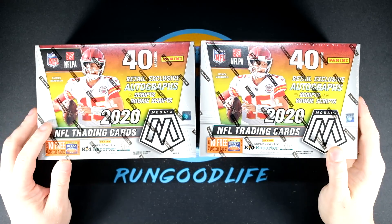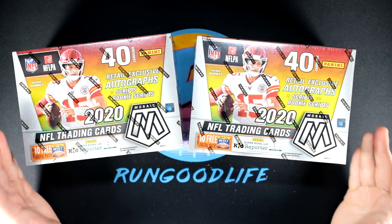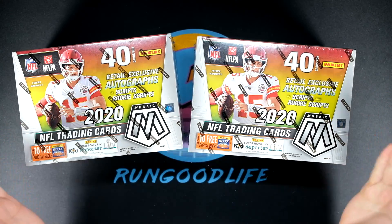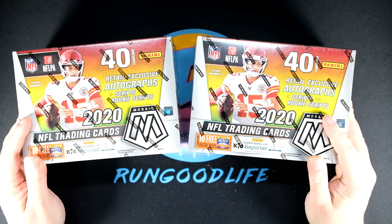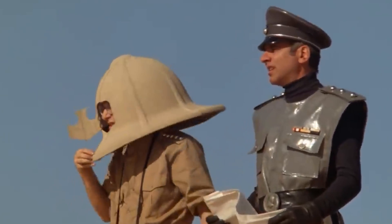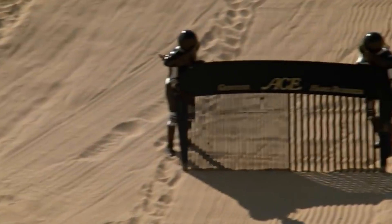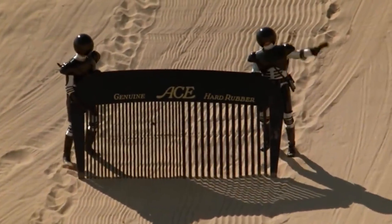What is going on YouTube, it's your boy RunGood coming at you with yet another video as we continue on with the secondary market series for 2020 Mosaic Football. This was a product I was not able to find on my shelves.